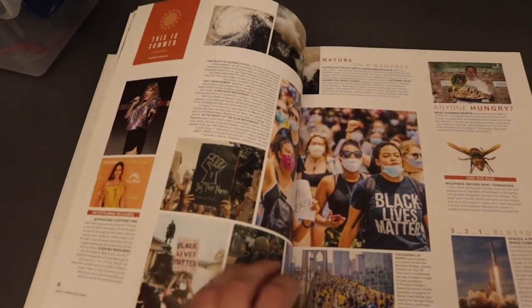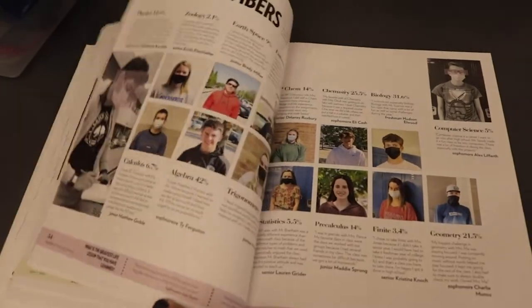We have group leaders who lead smaller groups. Students gather all of the content and the group leaders put it all on the spreads, and then the editors review it. So it kind of works like a pyramid. I would definitely recommend taking an intro to journalism class because you can learn a lot before you go onto one of the staffs.